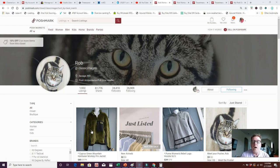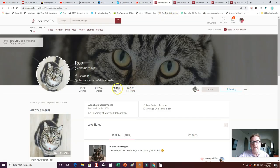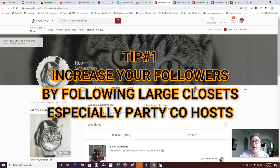When we go to Rob's closet, we find out he's been on Poshmark since February 2018. He has about 24,000 followers and 26,000 people he's following. That right there is one thing I would look at first — you need to get more followers, and the best way to do that is to go into bigger closets and follow the people that are following them.